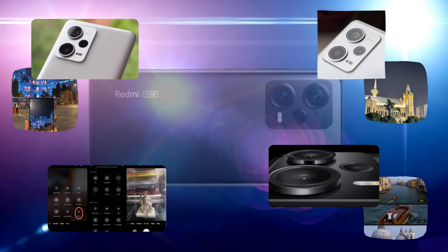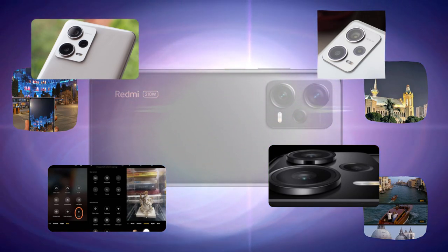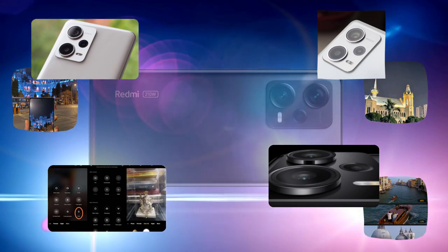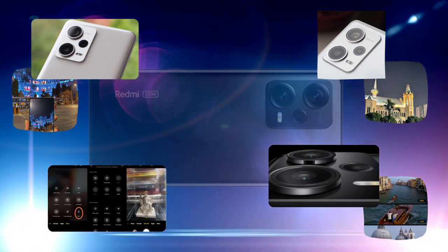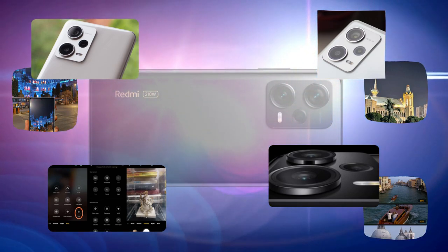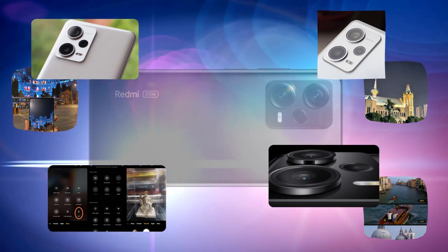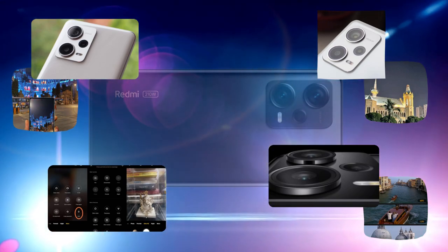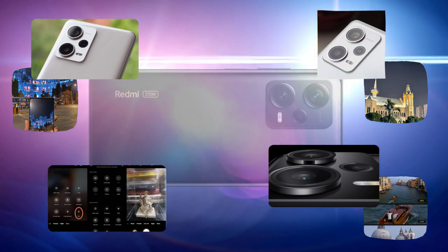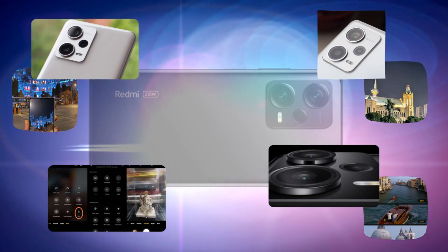The camera is the star of the show — the 200MP sensor on the Redmi Note 12 Pro does not disappoint. Daylight photography is sharp, detailed, and boasts an excellent dynamic range. The only slight niggle is a cooler color temperature in certain conditions. The low-light capabilities have divided opinions — with proper lighting it's a winner without even needing night mode, but in certain scenarios the AI-based night mode tends to go overboard, resulting in unrealistically bright images.